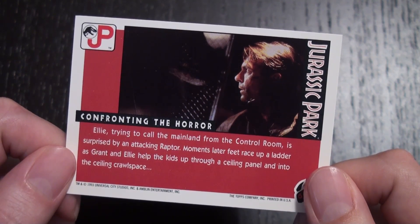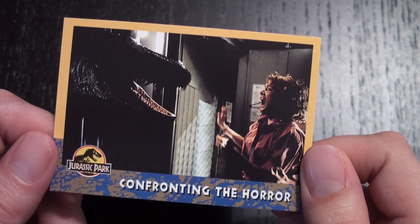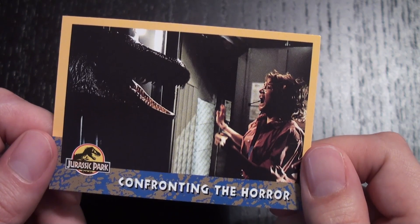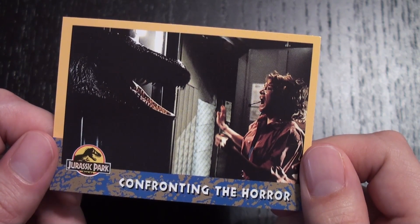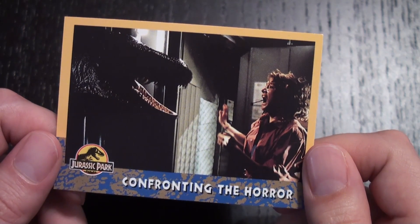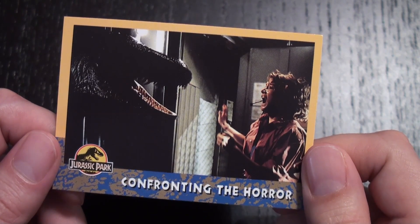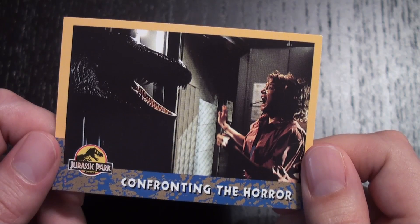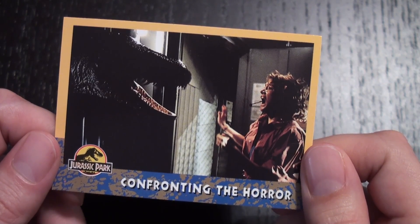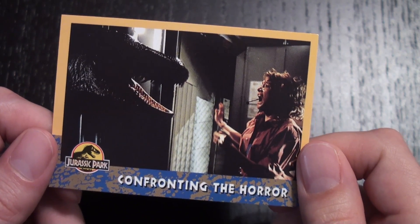This card's description is another example of how the cards' synopses weren't necessarily accurate to the film itself — whether they had an earlier draft, set reports, or things like that. For example, saying that Ellie called the mainland, and they don't feature anything about Lex getting the control systems back on. So maybe this was an attempt to avoid spoilers, or they thought that would be a spoiler back in the day.